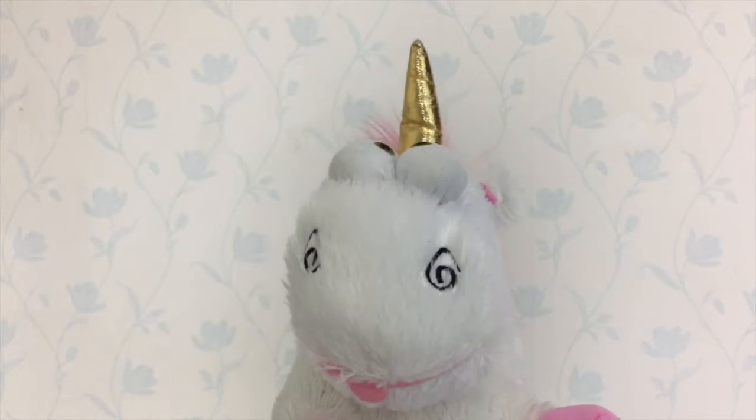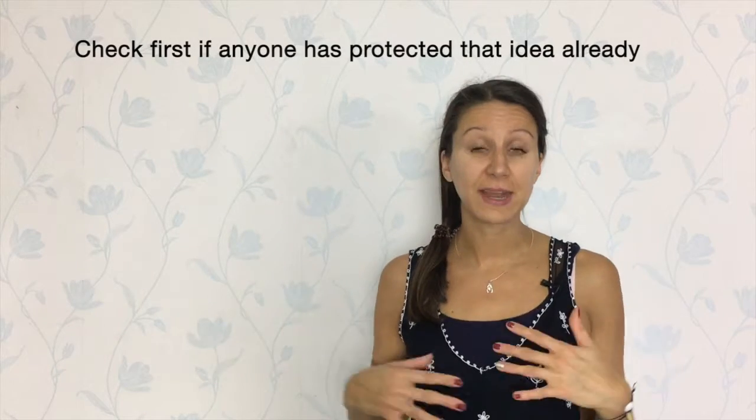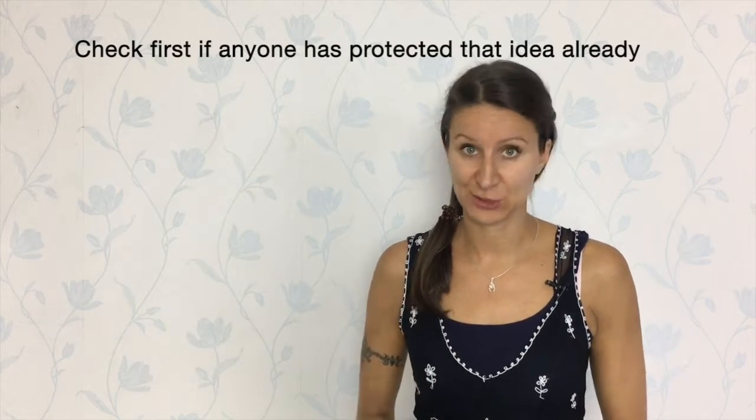How do I protect my idea? There are different ways to protect your idea. The first thing is to check if anyone has already protected that idea, the name, or the design that you're looking to protect. Below I've included links for the UK and the worldwide search for trademarks so that you can have a look if it's already trademarked.